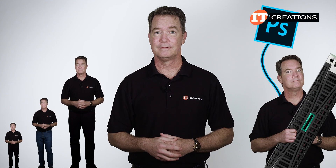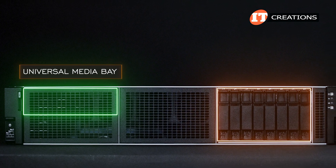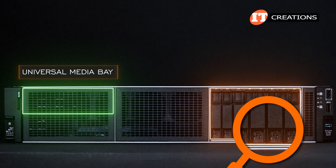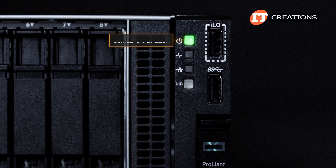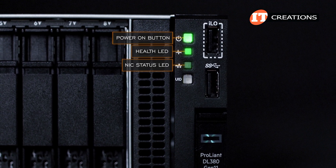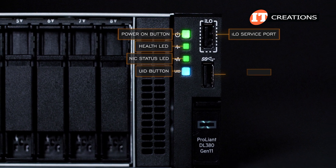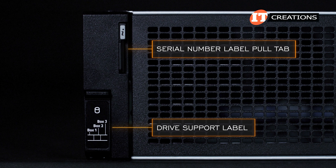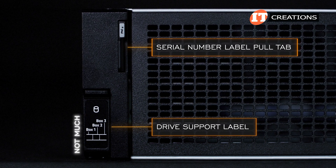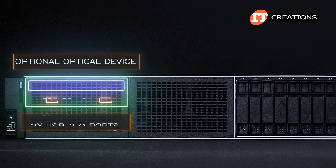There is an optional bezel. On the front of the chassis, there might be a universal media bay, but only on the 8-bay 2.5-inch chassis. The control panel on the right server ear features a power on/standby button LED, health status LED, network interface controller LED, and unit ID button LED. Next to those is an integrated lights-out service port at the top with a USB 3.0 port below. On the left server ear, there is a serial number pull tab and drive support label. If your unit comes with that media bay, there is an optional optical device and dual USB 2.0 ports.